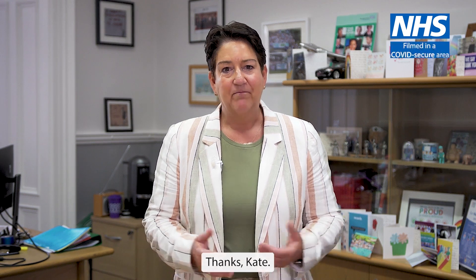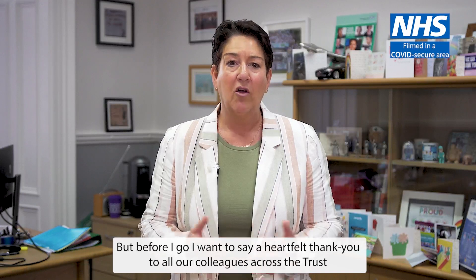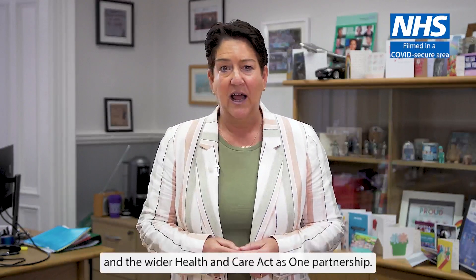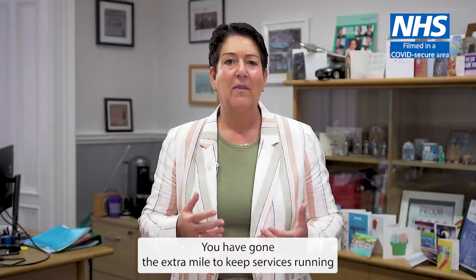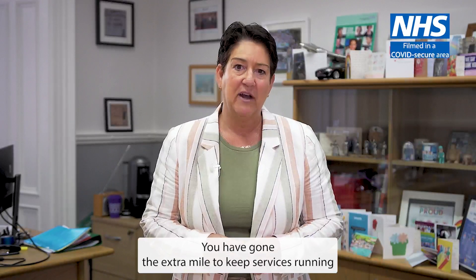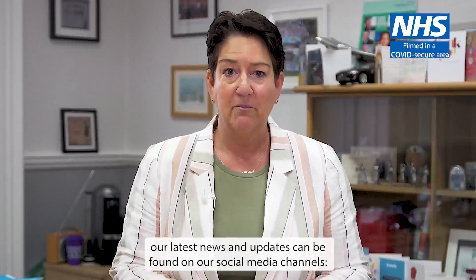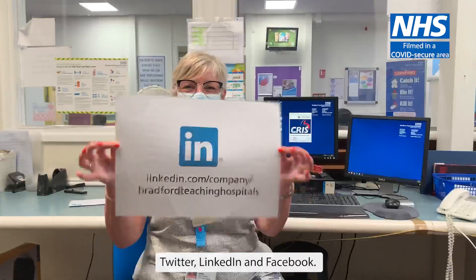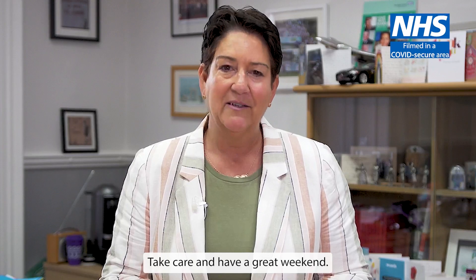Thanks, Kate. Well, that's about it for this week, but before I go I want to say a heartfelt thank you to all our colleagues across the Trust and the wider Health and Care Act as One partnership. You have gone that extra mile to keep services running and to care for patients. As usual, our latest news and updates can be found on our social media channels: Twitter, LinkedIn and Facebook. Take care and have a great weekend. Bye bye for now.